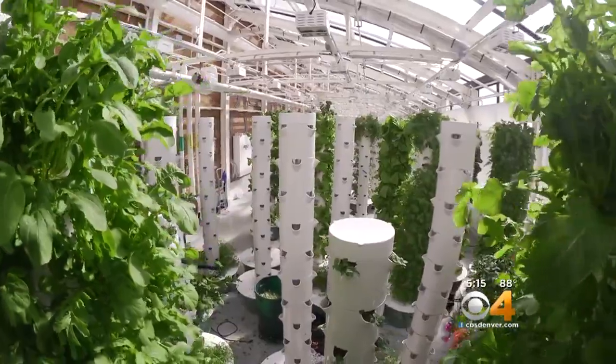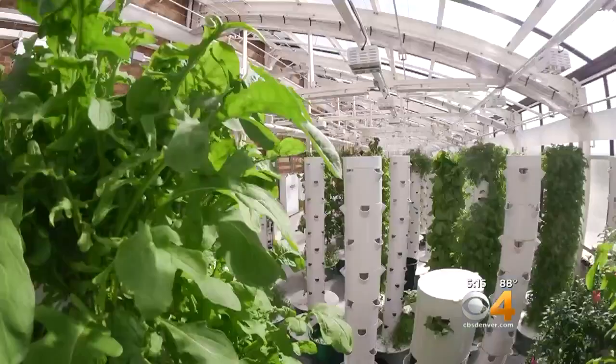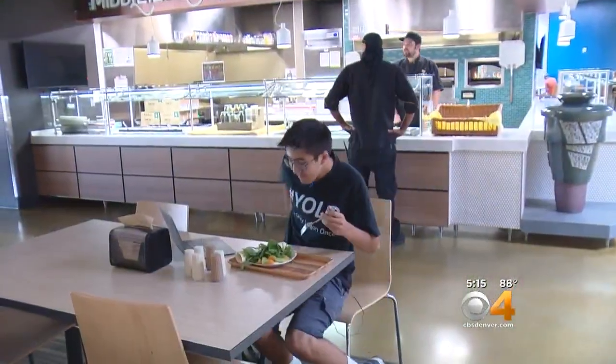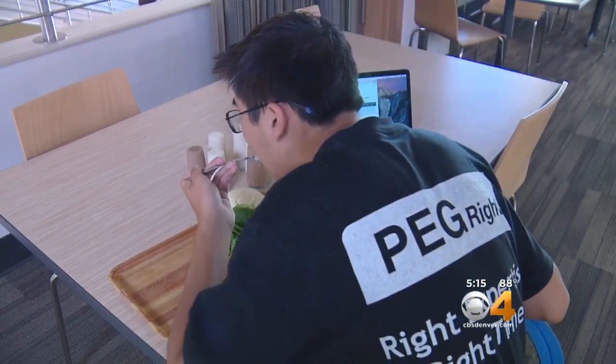CU sees the air garden as helping reduce its carbon footprint and cut energy costs. The hope is that openly growing lettuce is a lesson for students in food production, and fresh produce is something they come to appreciate.